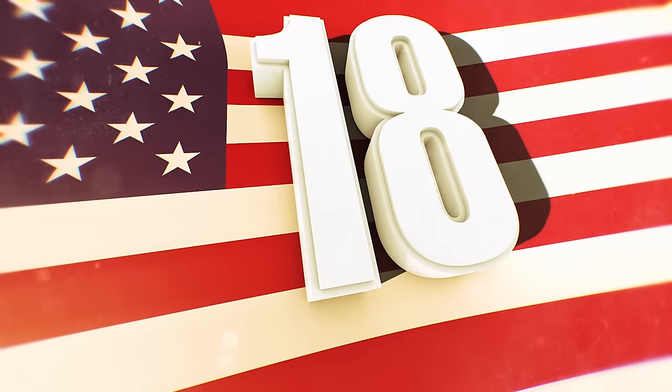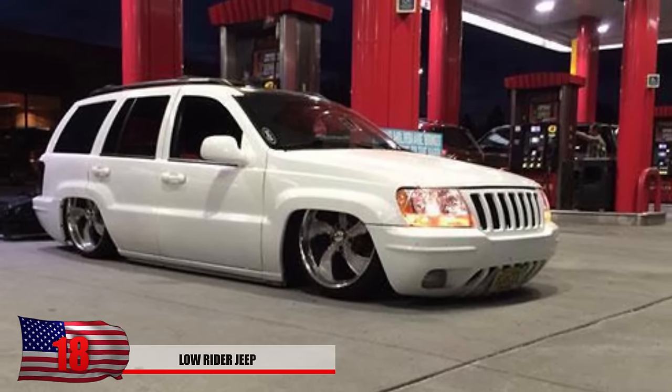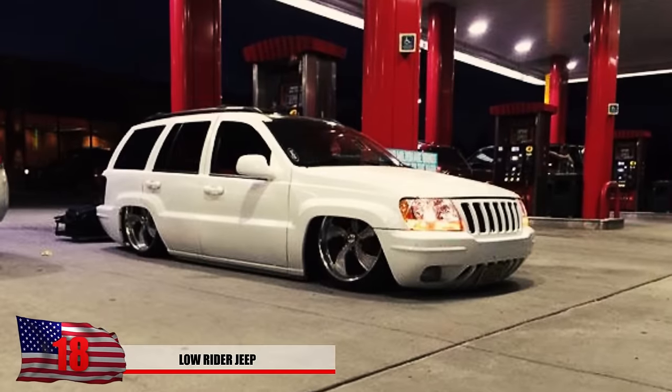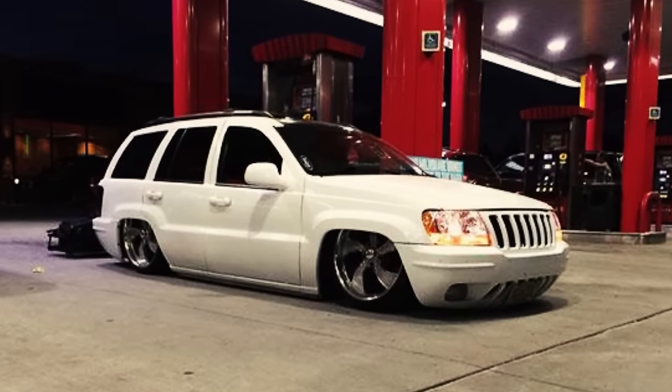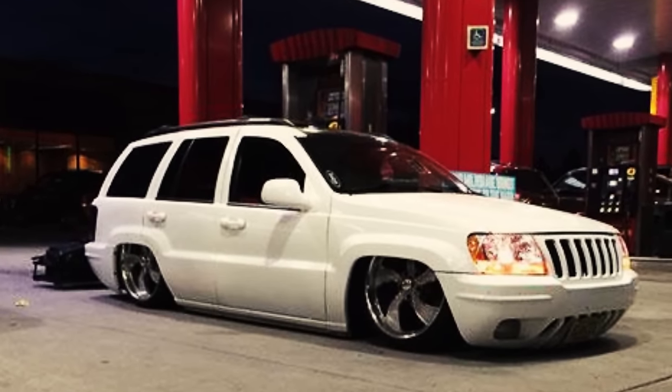Number 18: Low Rider Jeep. Here's a Jeep that you definitely wouldn't want to go off-roading with. Low riders are more commonly seen with sedans and not SUVs, making this ride pretty unique. But normally, if you get a Jeep, you do so with the intention to hit the dirt trails from time to time, so it doesn't make too much sense.